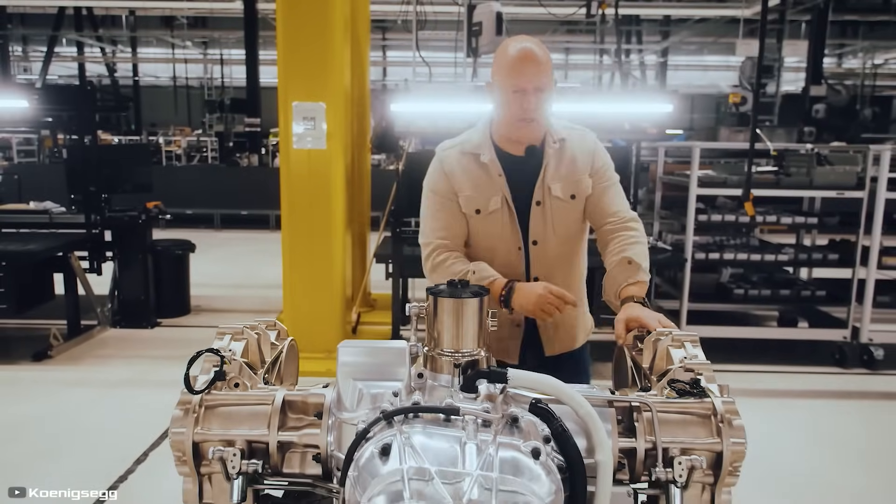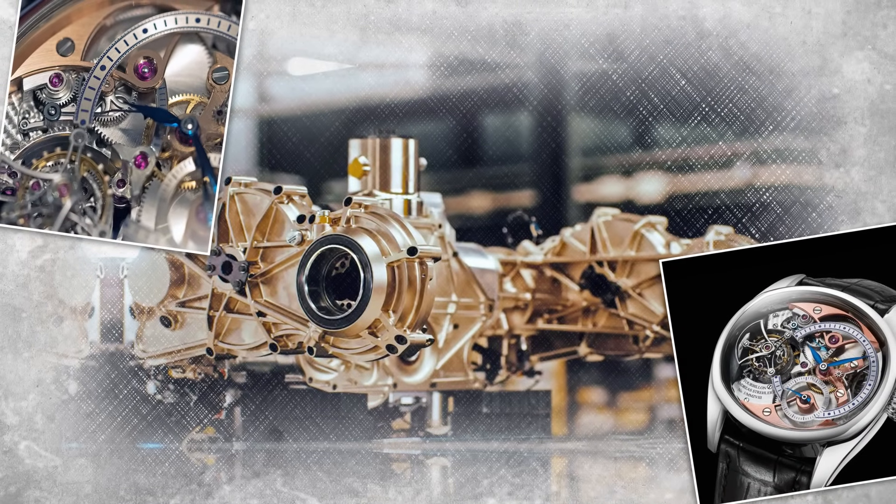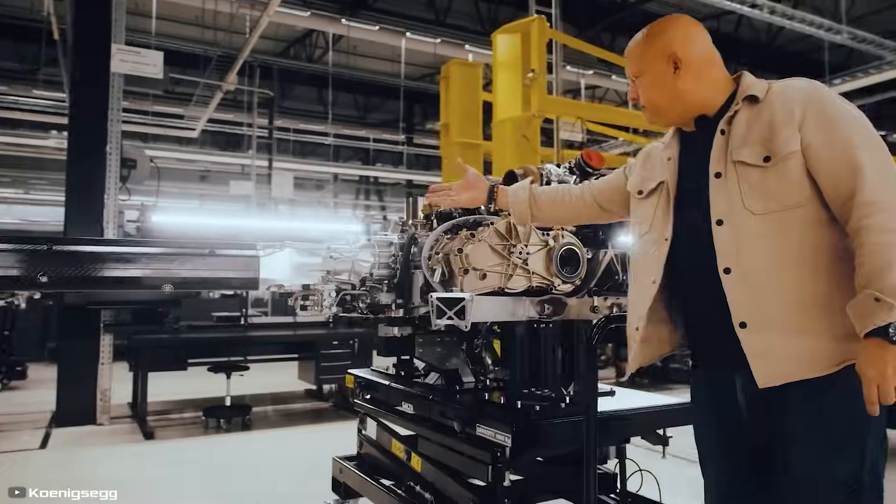This gearbox is designed to work with the hot V8 engine, producing 1,500 horsepower. Its precision and ability to handle extreme forces rival that of mechanical timepieces, which is why it has earned its unique name. This engineering marvel is set to push the capabilities of hypercars even further.